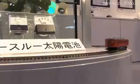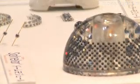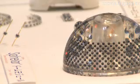Embracing the move towards renewable energy sources, Kyosemi have revolutionised the design of the traditional solar cell, increasing its power generation efficiency and paving the way for innovative applications and a more economical use of raw materials.